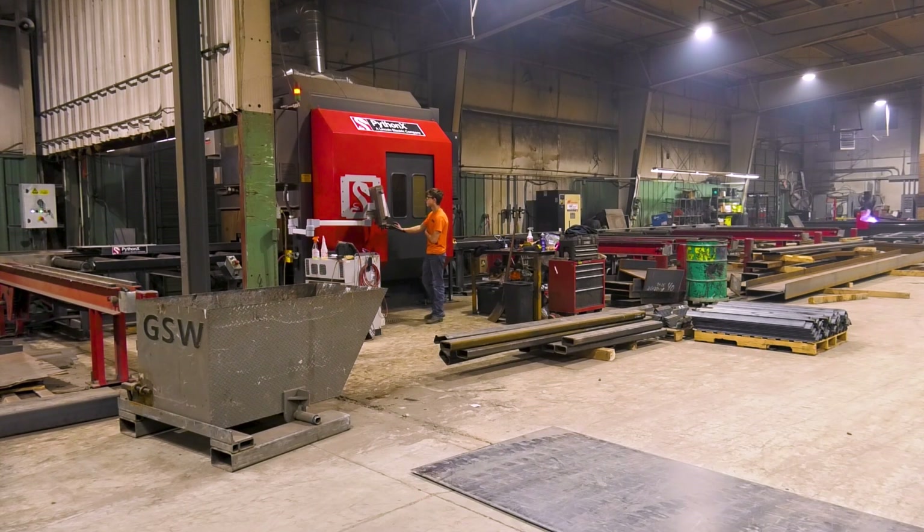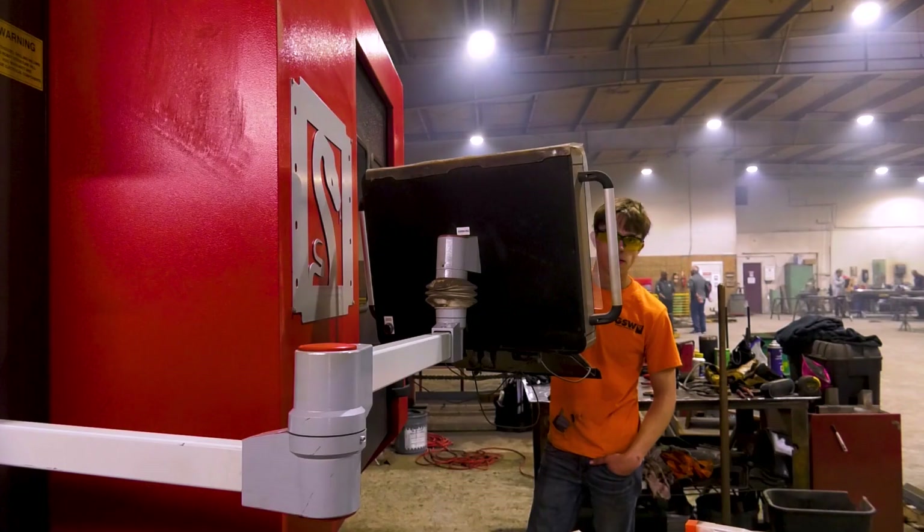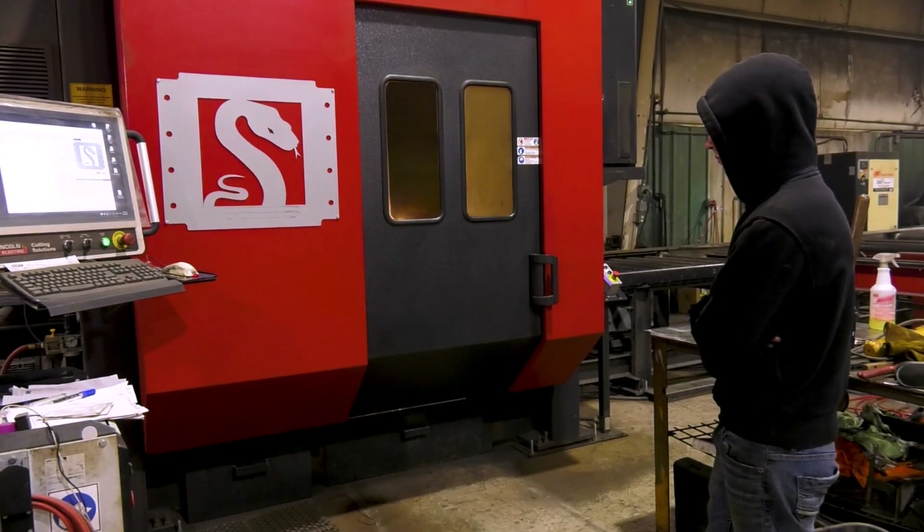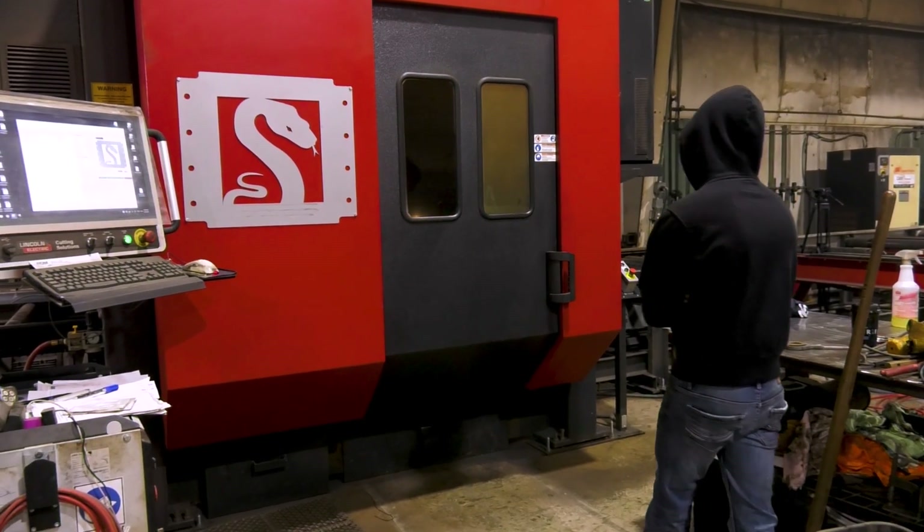That's the nice thing — I have to have somebody who cares, who wants to check everything and make sure it's right, but he doesn't have to be a skilled laborer at all. He doesn't have to know how to weld, doesn't have to know how to use a torch, use a grinder, any of that kind of stuff. He can just come in off the street, have a quick training of about two to three hours, and he can start cutting that day.